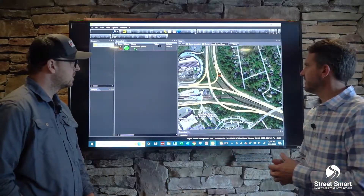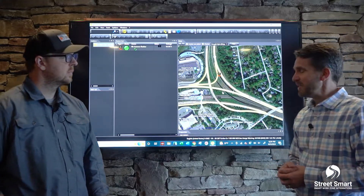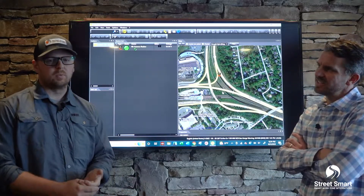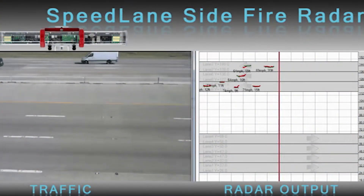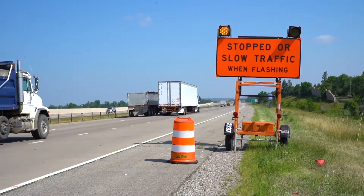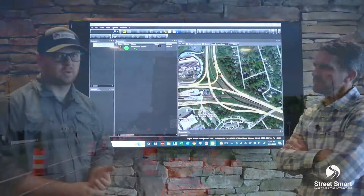Other technologies being used out in work zones include collecting average speed data using microwave sensors and Doppler sensors, displaying that output to drivers to notify them of stopped or slow traffic, and giving travel time advisories for detours or expectations throughout the work zone.